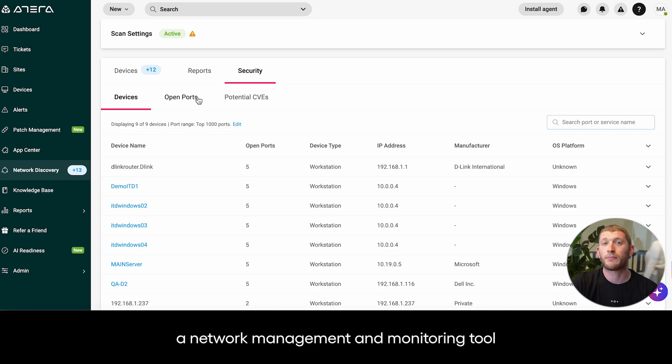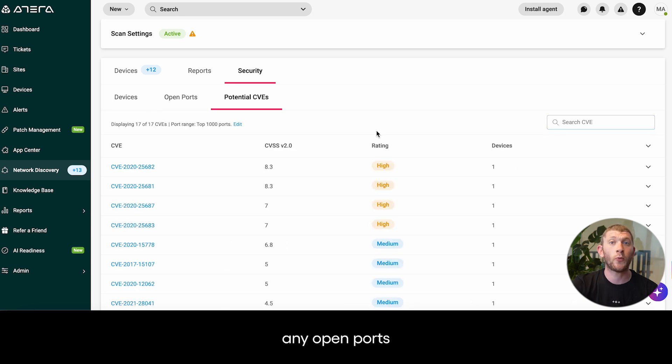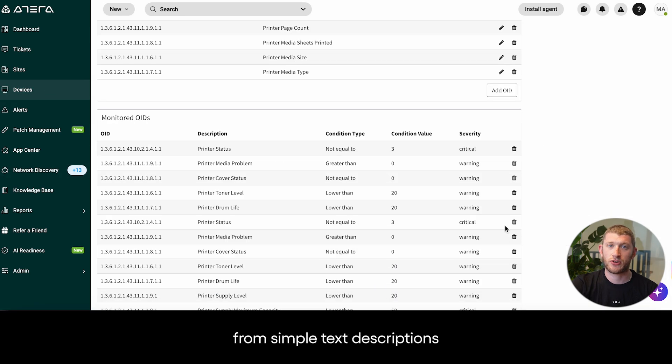Network discovery also maintains a network management and monitoring tool. This security component will also bring to light any open ports, as well as vulnerabilities and exposures. With Atera's AI, you can get tailored network OIDs from simple text descriptions.